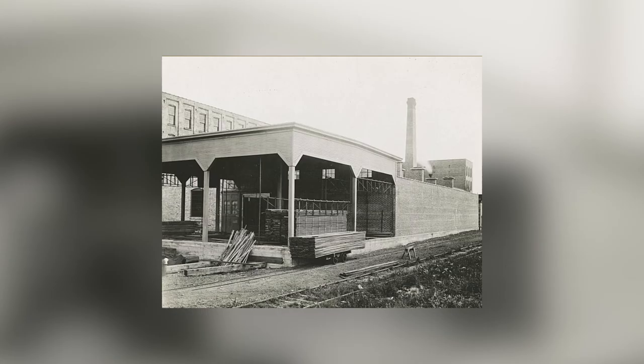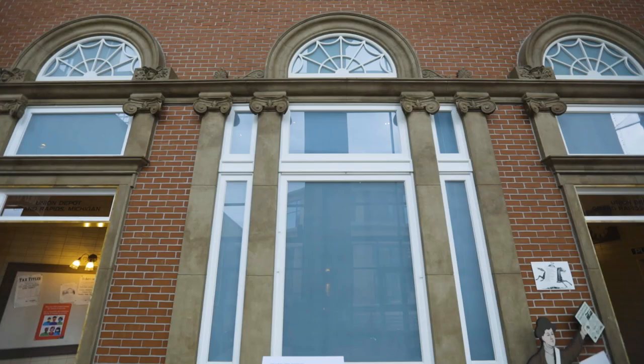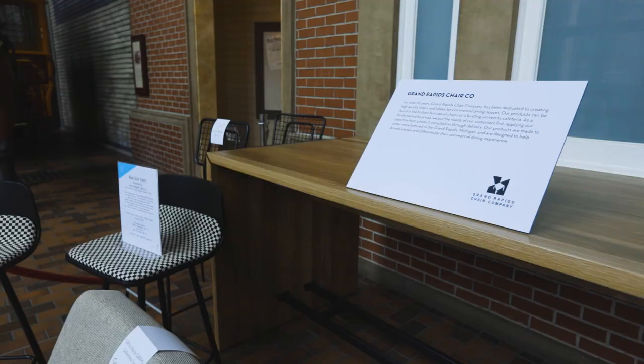My name is Jeff Miller. I work at Grand Rapids Chair Company and I am the president. Circa 1870, the original Grand Rapids Chair was founded and family owned and operated until about 1950. My dad, mom, and I had a business called Manufacturer's Resource, and we had the vision of starting our own brand. So circa 2000, we changed our name to the Grand Rapids Chair Company.